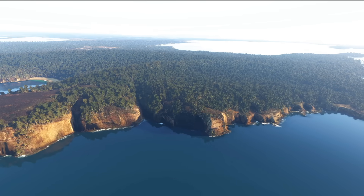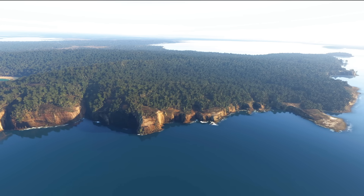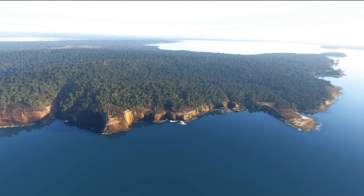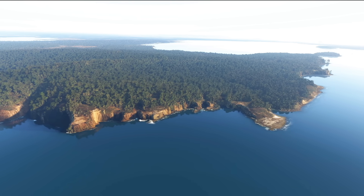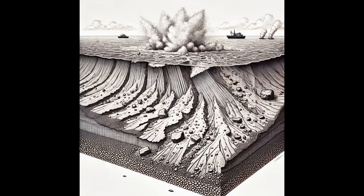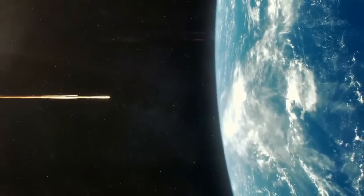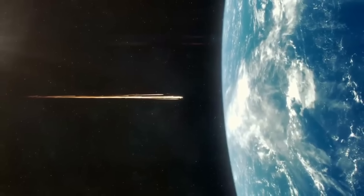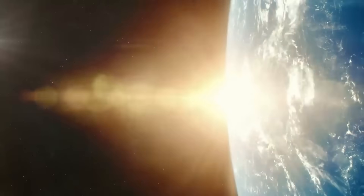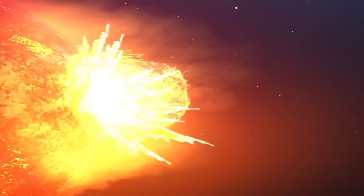Understanding what triggered these ancient mega tsunamis is crucial. The study by Dr. Bryant and Dr. Knott points to two primary causes: large submarine landslides on the continental slope and meteorite impacts in the adjacent ocean. These forces are capable of generating the enormous energy required to produce waves of such magnitude. Submarine landslides, often triggered by seismic activity, can displace vast amounts of water, creating massive waves. Meanwhile, the impact of a meteorite crashing into or exploding above the ocean can produce tsunami waves with run-up heights between 10 and 100 or more metres. Aboriginal stories recounting meteorite impacts add a cultural dimension to this geological narrative, suggesting these cataclysmic events have left a lasting imprint on both the land and its people.